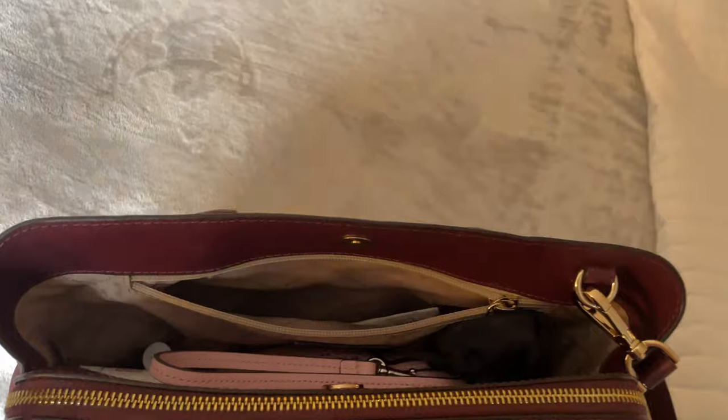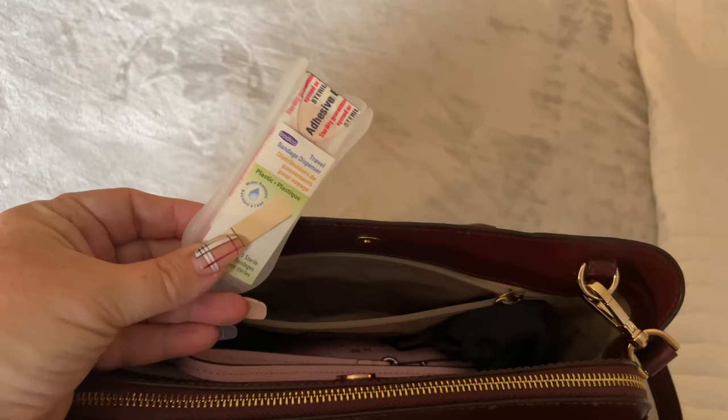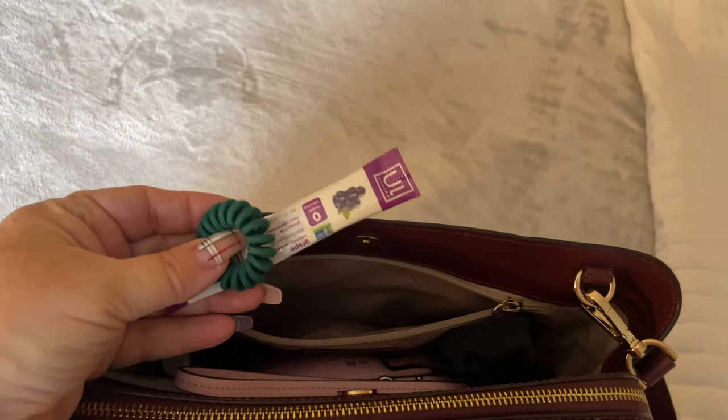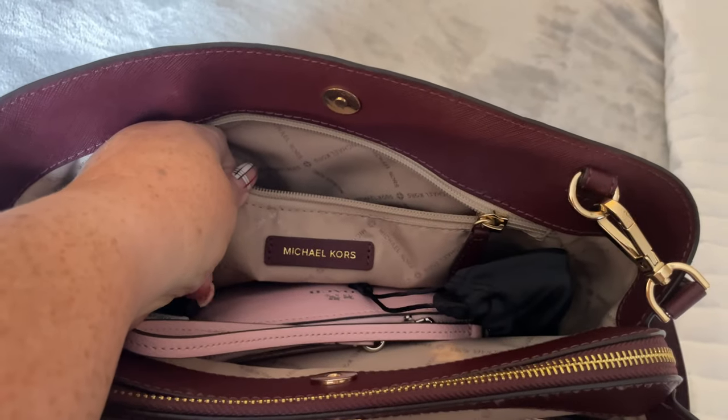This is a bag that I've been using — not arranged for the next week. Band-Aids as well, another hair scrunchie, and another Ultima. That's what I have in the back pocket. It's fully lined, and this pocket does go to the full extension of the bottom of the bag. It does have the Michael Kors logo right here.